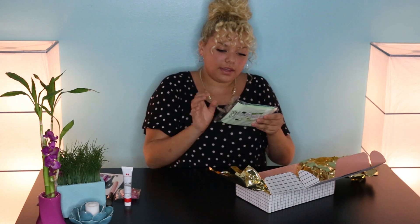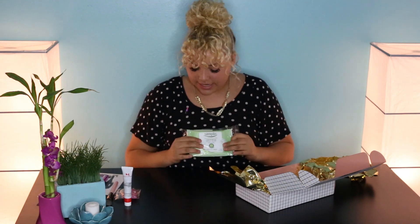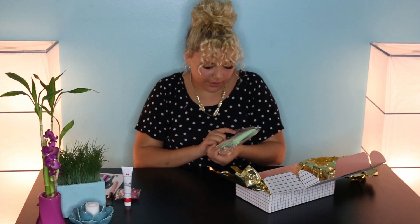And this is makeup cleansing wipes — Simple Cleansing Facial Wipes. I think they're supposed to be really good for your skin when you take off your makeup. It says sensitive skin, so that's perfect.